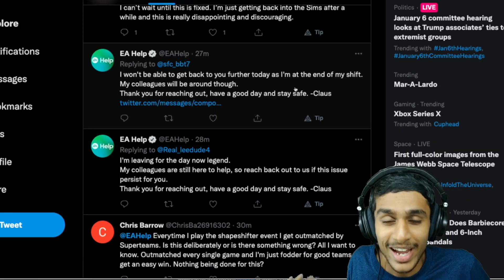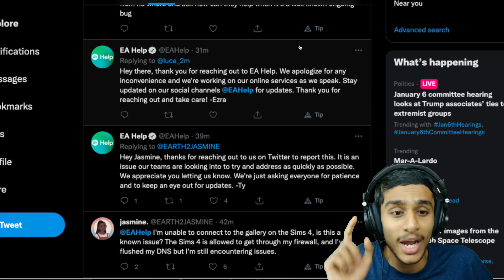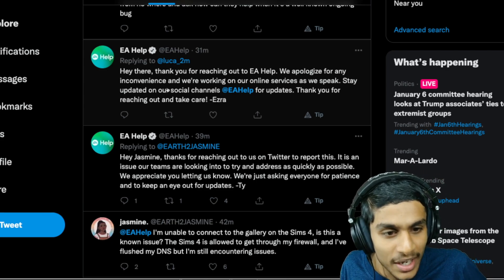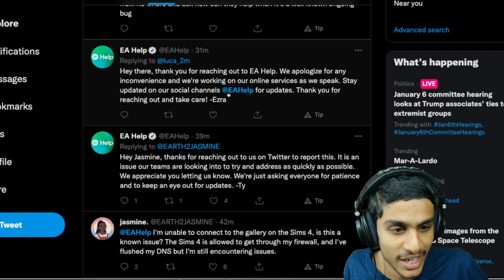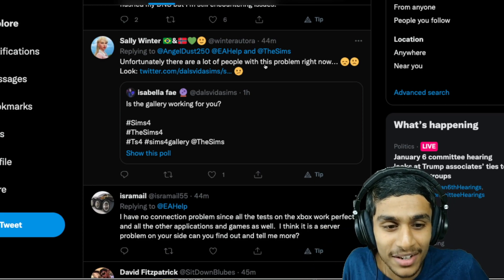They replied the same thing to many people — 27 minutes ago, 28 minutes ago. But I did find one important tweet from them: 'Hey there, thanks for reaching out. We apologize for any inconvenience. We are working on online services as we speak. Stay updated on our social channels and thank you for reaching out.' So as of right now, the Sims 4 gallery is definitely down and EA is working on it.